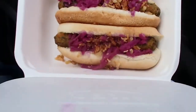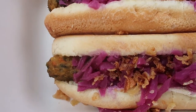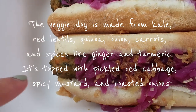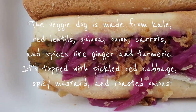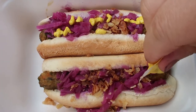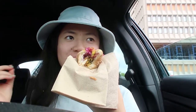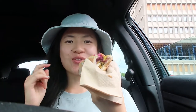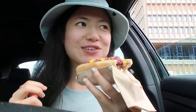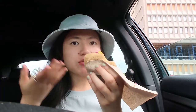This is a veggie dog, and they asked if you want all the toppings — you definitely should get all the toppings. You can taste the vegetables inside; it's healthy and good. It's so soft, it just melts in your mouth. The onion adds a nice crunch, and this is only 79 cents — you can't go wrong.